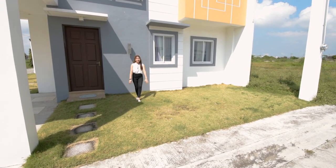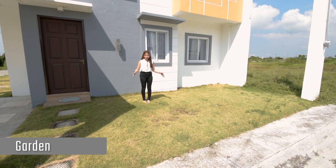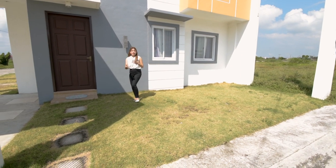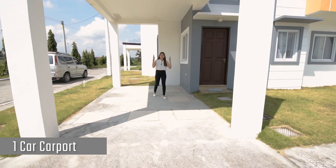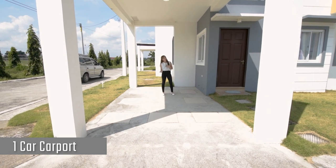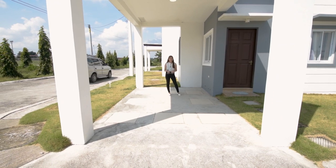On this side, you have this garden. So upon your move-in, you can have this landscaped — you can use it as your patio, put some tables and chairs. On the other side, you have this one carport, and it's tall enough so you don't have to worry if you have a pickup or SUV. And good thing, it even has a tile design on the carport floor.